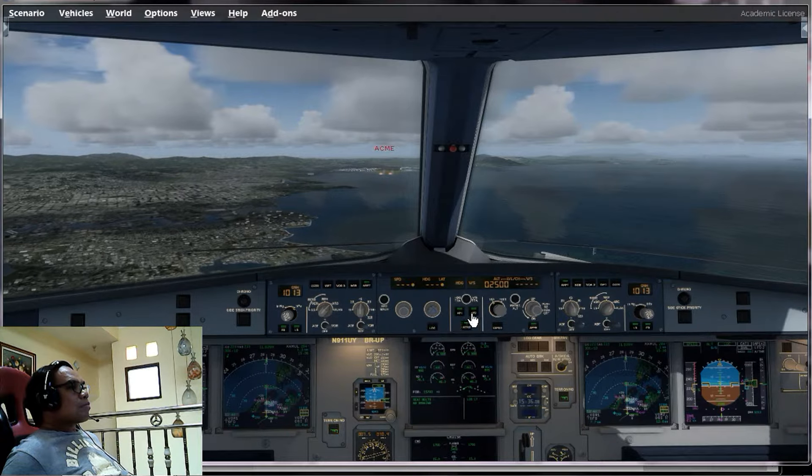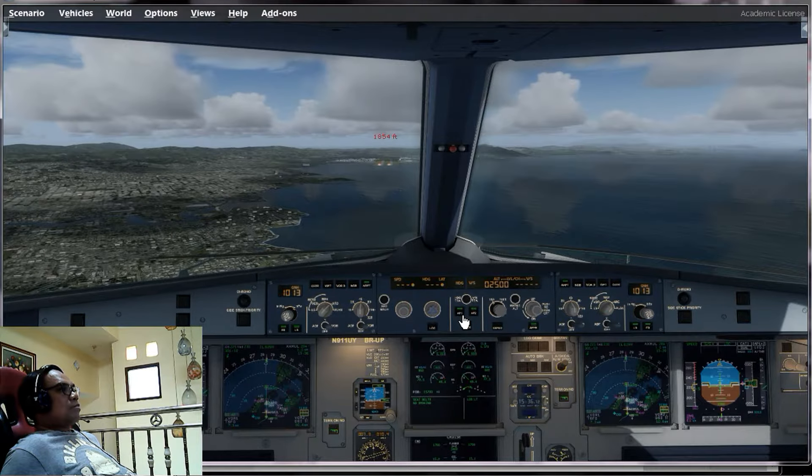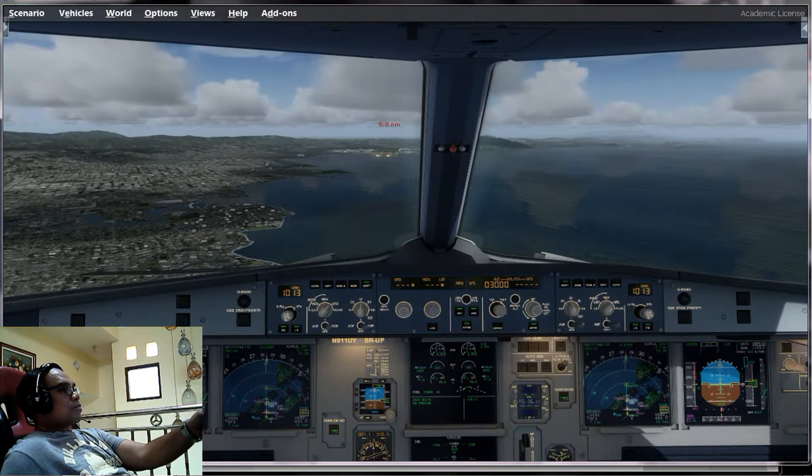Localizer captured. Second autopilot is on. Glideslope captured.